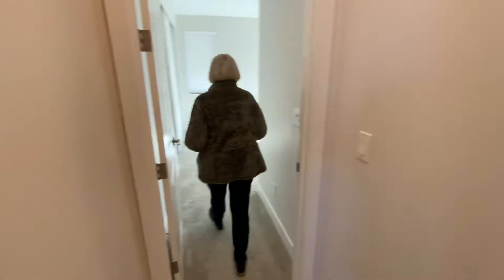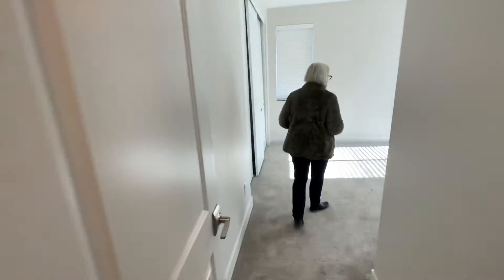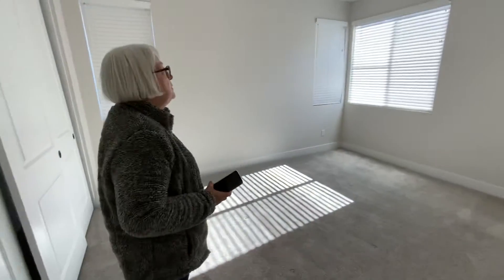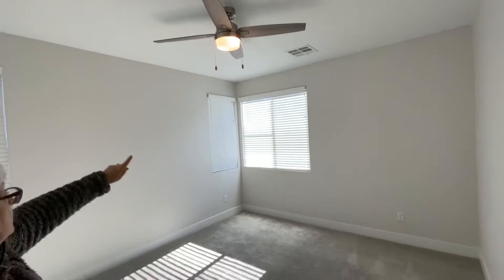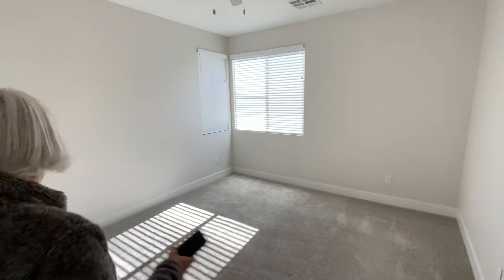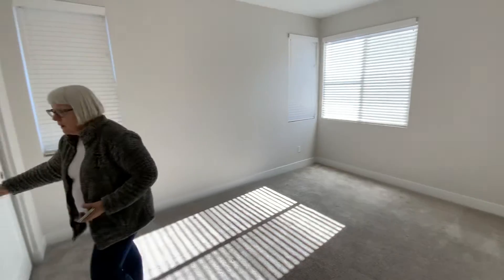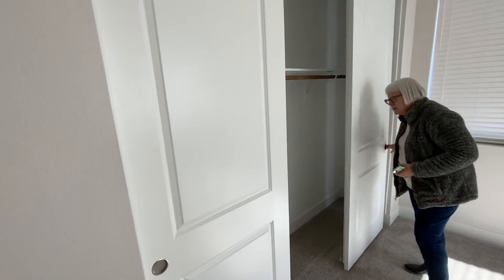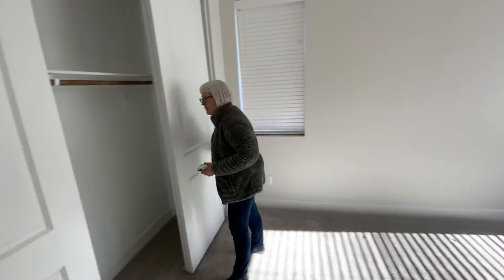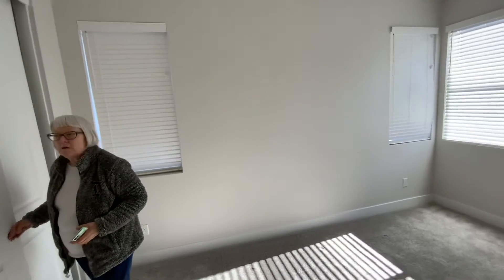Going to the first left takes us into one of the bedrooms — this is the bigger of the two bedrooms. It already has a ceiling light installed and has three windows, a bed wall, and a triple-wide closet, so a nice big closet. The two side windows look out to the property next door and this window looks out to the street.